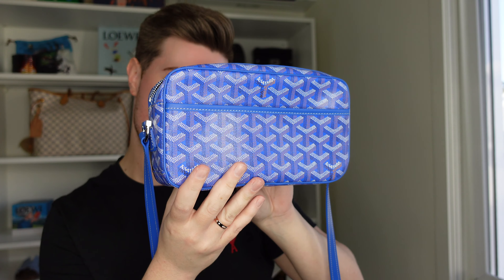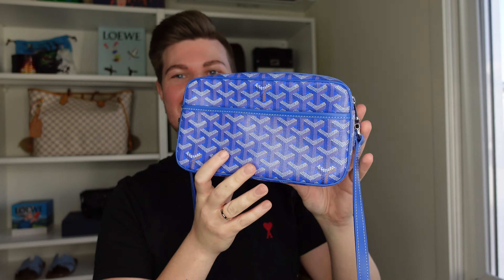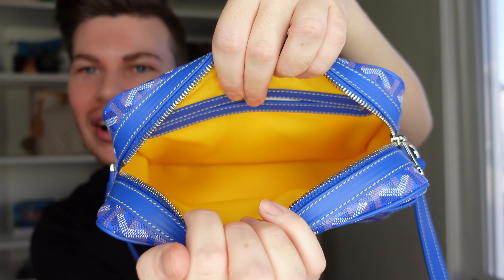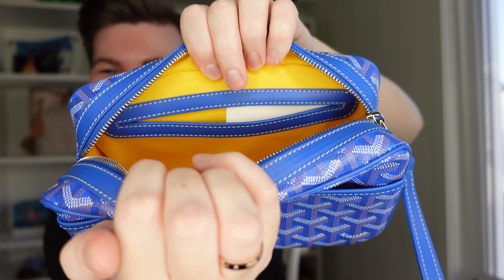Alrighty, let's put the strap together and put the little stopper on. So this is the Capvert PM, a little camera bag, in the colour Bleu Ciel — as I should say, en français. Oh my god it's so pretty. I'm wearing black too, so it pops even more. And the inside is even better because it's this bright yellow contrast colour.